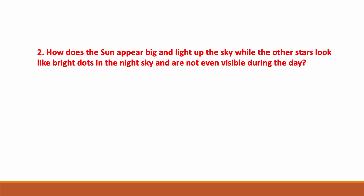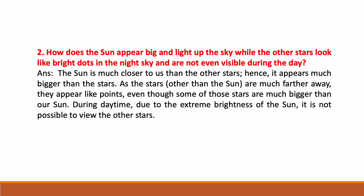How does the Sun appear big and light up the sky while other stars look like bright dots in the night sky and are not even visible during the day? The Sun is much closer to us than the other stars, hence it appears much bigger. As other stars are much farther away, they appear like points even though some of those stars are much bigger than our Sun. During daytime, due to the extreme brightness of the Sun, it is not possible to view the other stars.